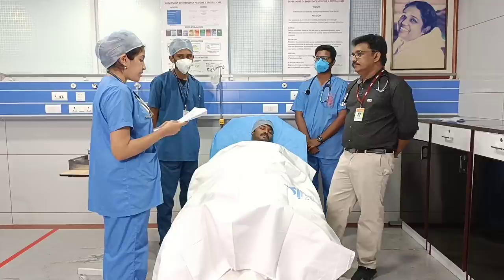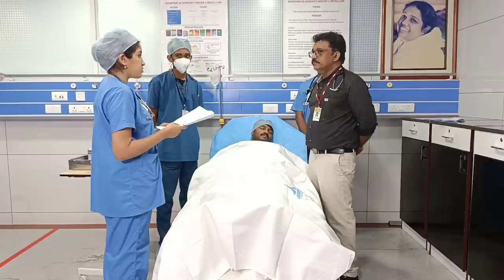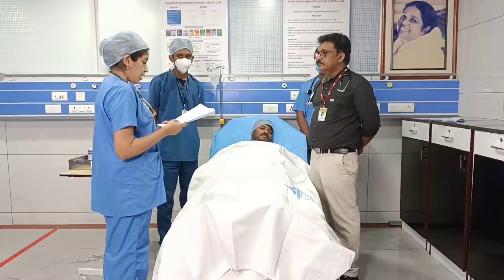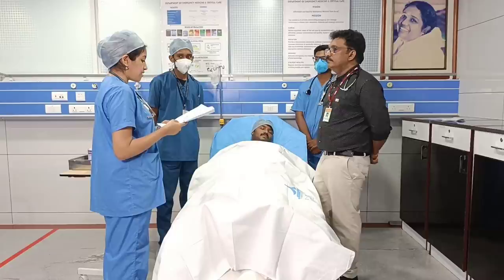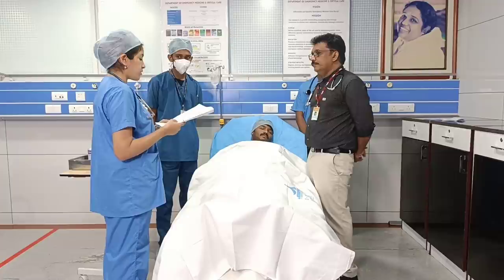He was advised to undergo glue injection to stop the bleeding, following which he was brought to Amrita to take a second opinion. Patient has had multiple episodes in the past and now has come with two episodes of black stools associated with a burning type of stomach pain. The stool was black tarry in color with offensive smell and the patient found it difficult to flush the stools away.